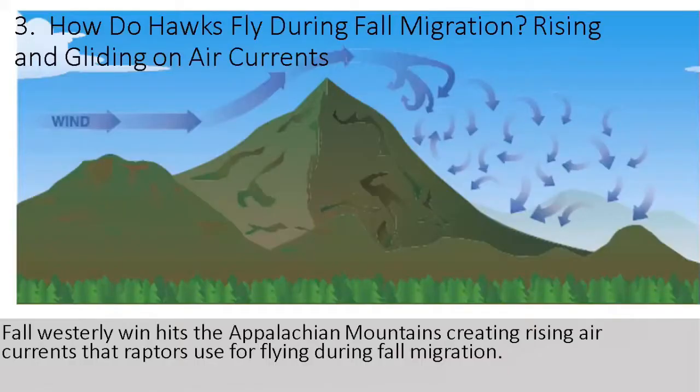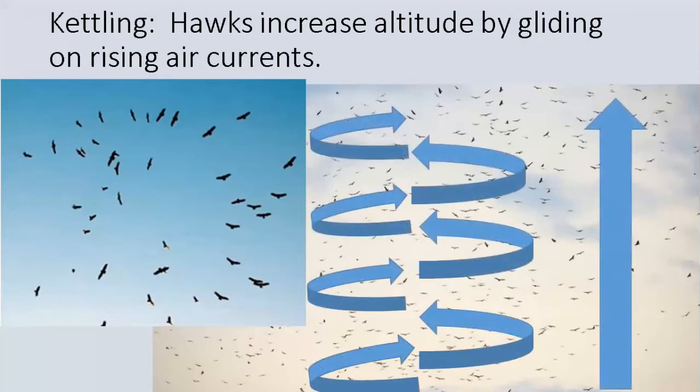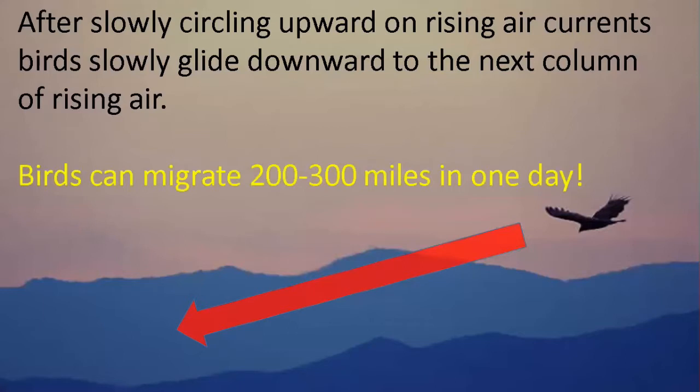So how do hawks fly during the migration? Fall westerly winds come and hit the Appalachian Mountains, creating a rising air current that raptors use for flying during fall migration. A kettle of hawks is a column of hawks that circle in a pattern like a tornado - as the air rises upward, they circle in that upward air current like an escalator, which increases their elevation. After achieving higher altitude, they coast downward. You may find this hard to believe, but in one day raptors, hawks, and eagles can migrate two to three hundred miles.